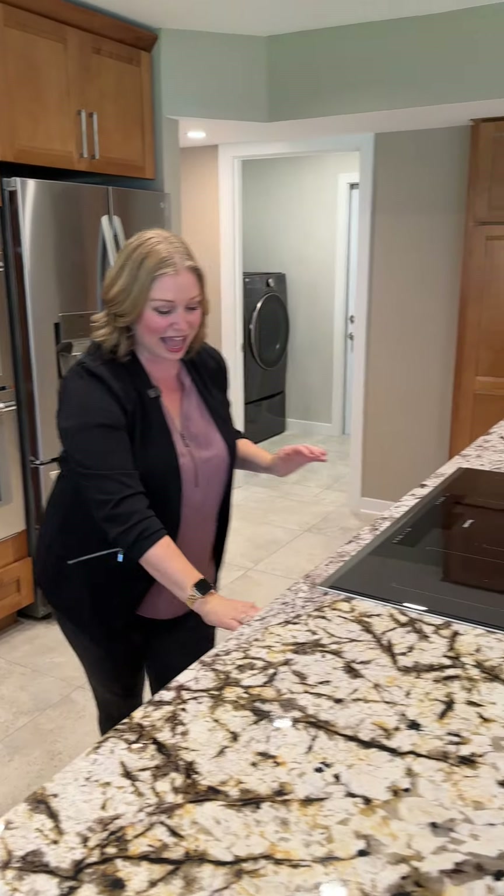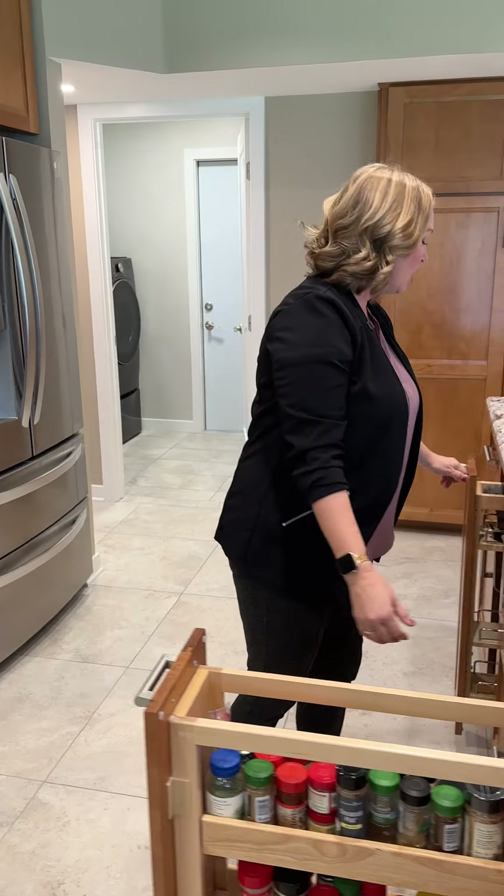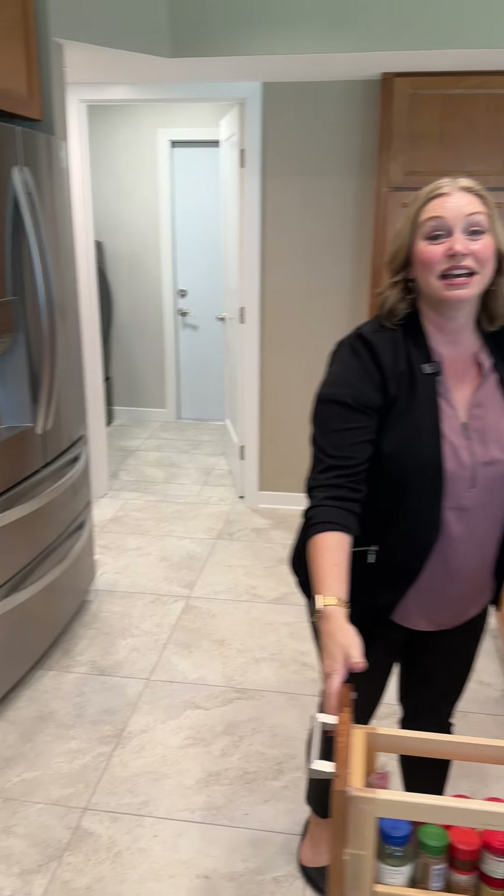You have an induction stove that heats by magnet, and check out all of these cool things. You're standing right here and you're cooking — you don't have to go anywhere. You've got your utensils, you've got your spices, you've got your double oven with steam. This home has everything. You have a bar over there — great entertaining space.